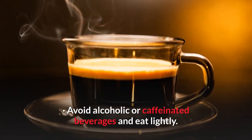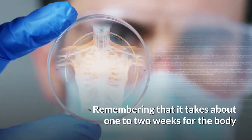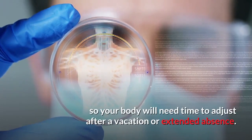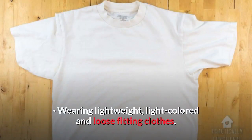Avoid alcoholic or caffeinated beverages and eat lightly. Remember that it takes about one to two weeks for the body to adjust to the heat. This adaptation to heat is quickly lost, so your body will need time to adjust after a vacation or extended absence. Wear lightweight, light-colored, and loose-fitting clothes.